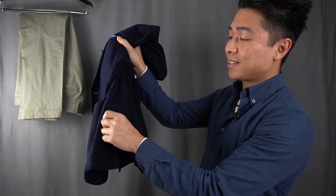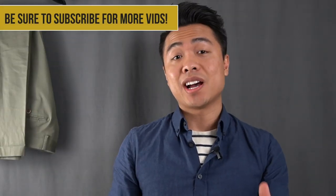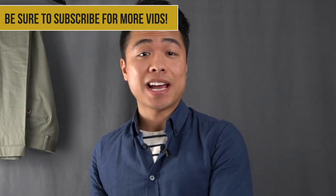I also like the double vents on the back. It's classic style with a more modern appeal. I see the Gianni blazer as a perfect spring through fall jacket, but you can also wear it in the wintertime, so it's pretty much a year-rounder, which makes it really versatile.